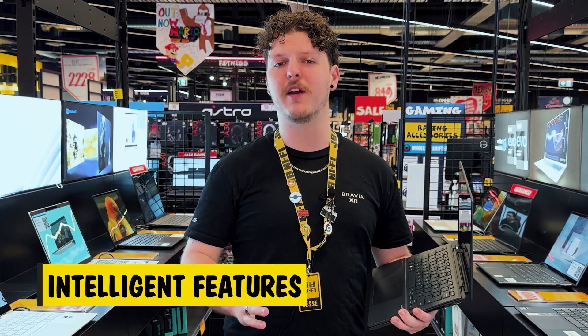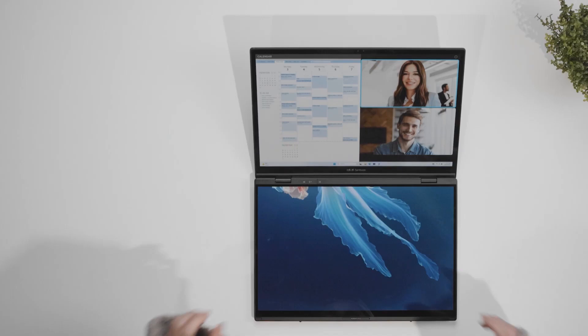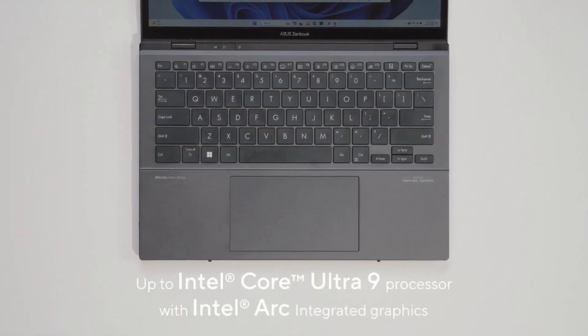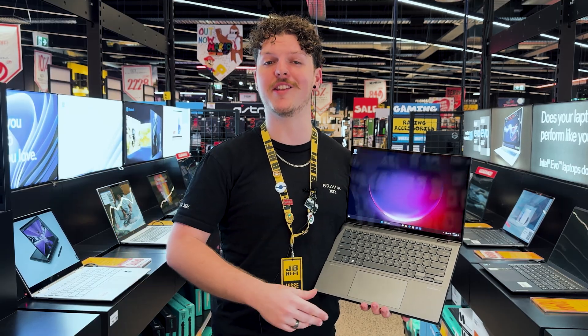Dive into a smarter way of working with the ZenBook Duo's intuitive features. Co-pilot in Windows 11 brings generative AI to your fingertips, while the ASUS AI noise cancellation technology ensures crystal-clear communication. And for those moments where privacy is key, the built-in infrared camera with Windows Hello lets you log in swiftly and securely.